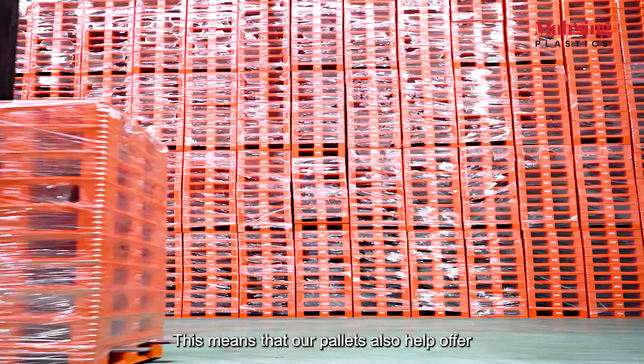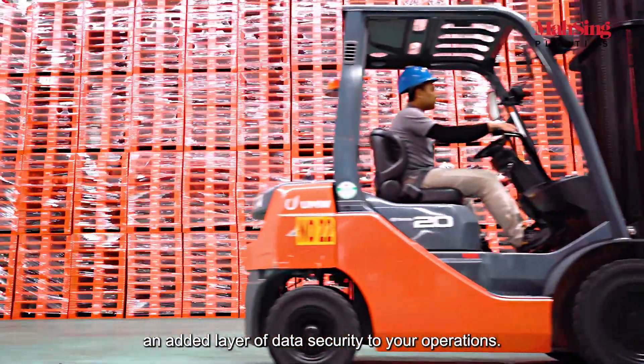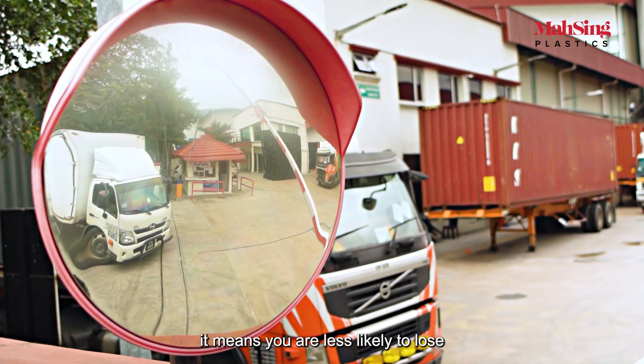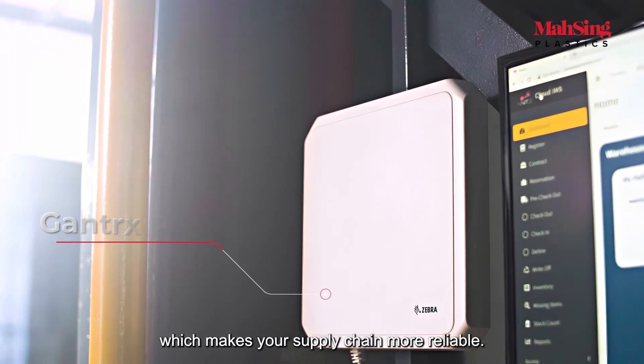This means that our pallets also help offer an added layer of data security to your operations. Just think about it — with the enhanced traceability, you are less likely to lose or even have your pallets stolen, which makes your supply chain more reliable.